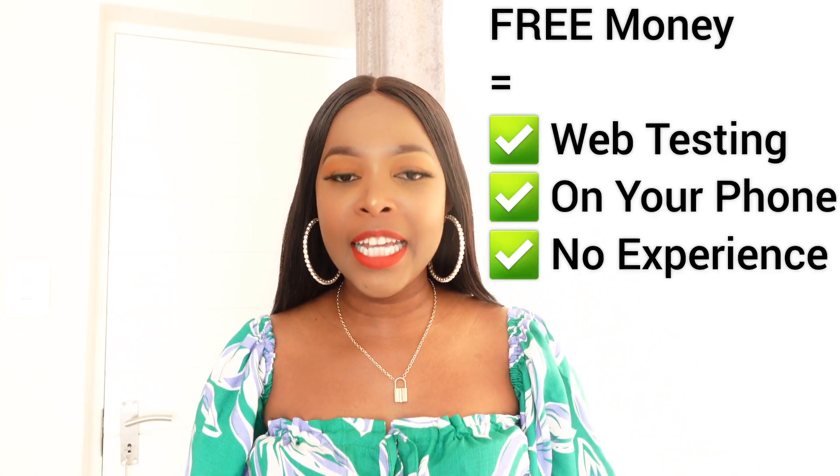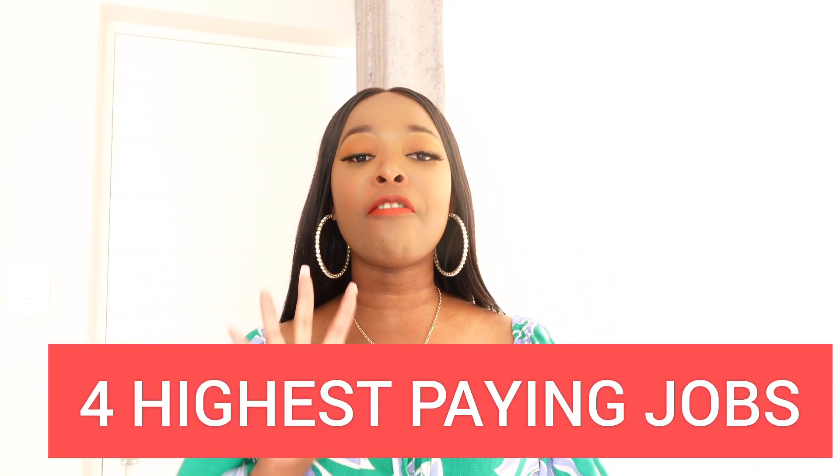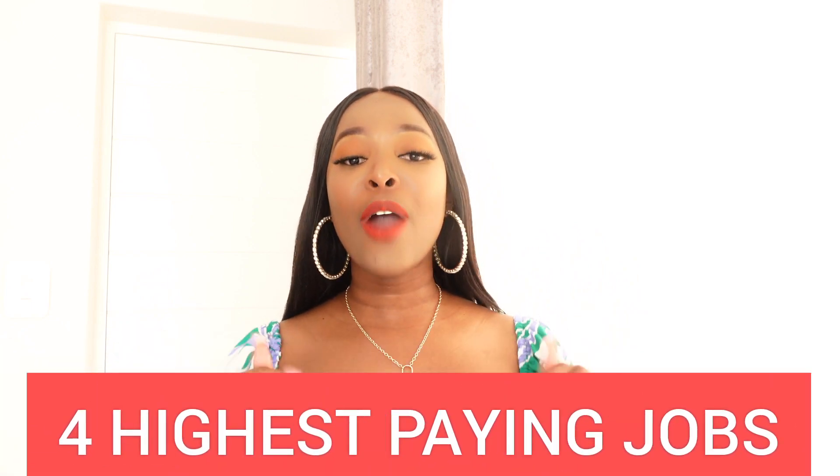If you're somebody looking to make money online, then web testing using your phone with no experience is exactly the kind of job that you want to be applying for. In today's video I want to share with you the four highest paying jobs right now in the industry that can actually help you to make a bit of extra money online, all from the comfort of your home.